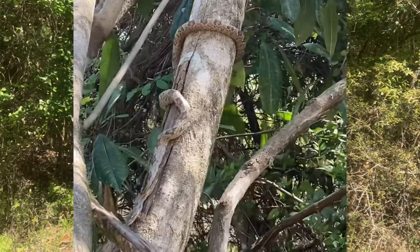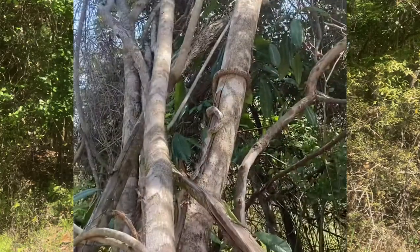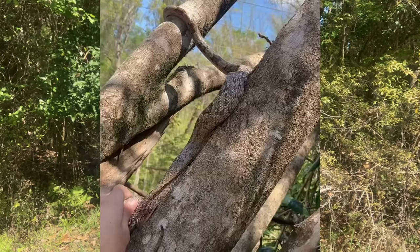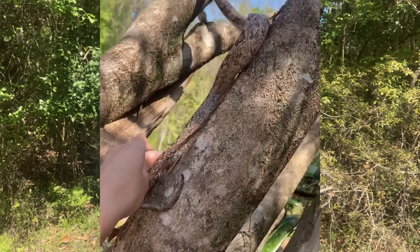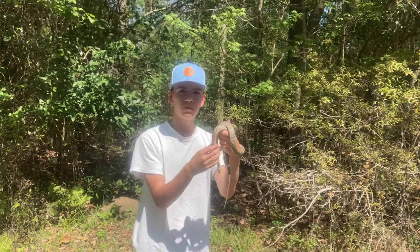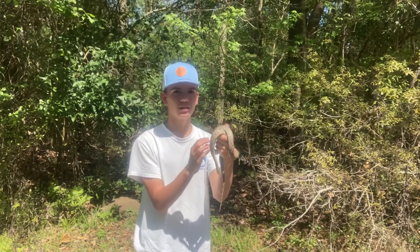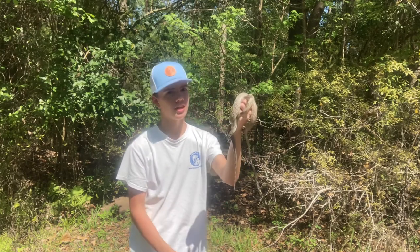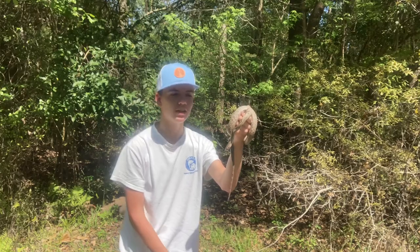But they're mainly arboreal and one of the best climbing snakes around. That's mainly where you're gonna find them — up in trees — and up there they hunt stuff like mainly birds. They're also sometimes called chicken snakes because they love to eat eggs like chicken eggs, but pretty much any other bird eggs too. When they get really big, the record for these guys is like over six feet long.